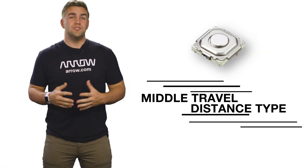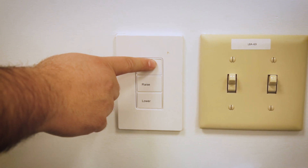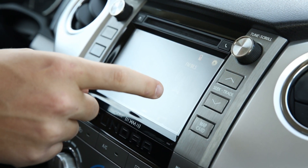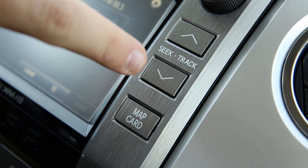Home appliances or lighting control applications benefit from Panasonic's middle travel distance types that offer ideal touch and sensitivity for electronics that you'd find around the home. Automotive applications, on the other hand, generally need switches with longer travel distances so that users don't accidentally activate them while driving.